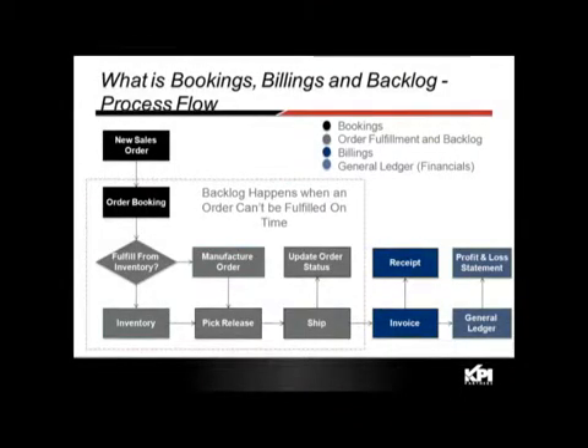Before we get into the business value, let's level set on the process flow for bookings, billings, and backlog. Typically, a salesperson or order entry person enters a new sales order, which becomes a booked order.